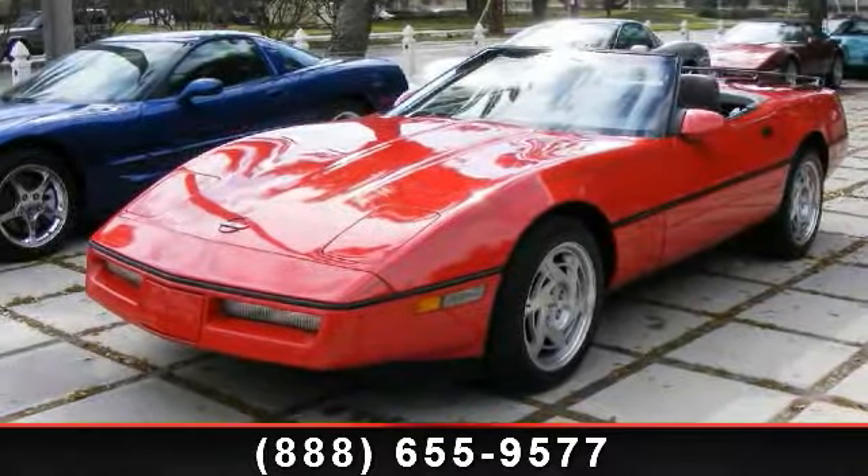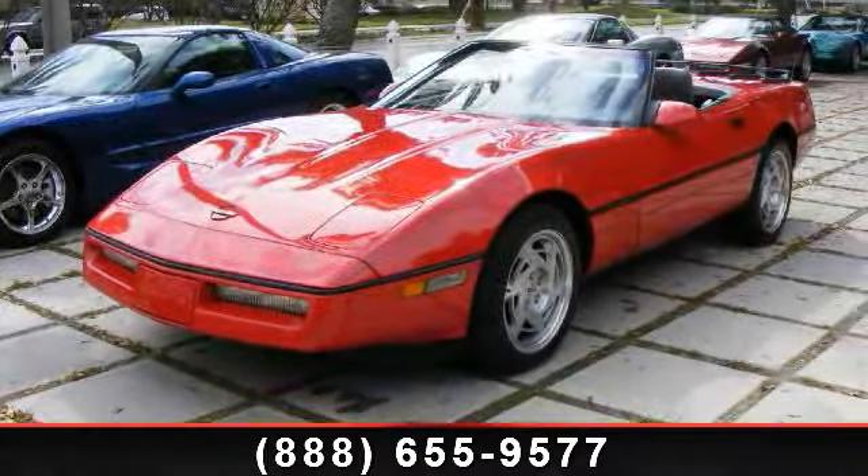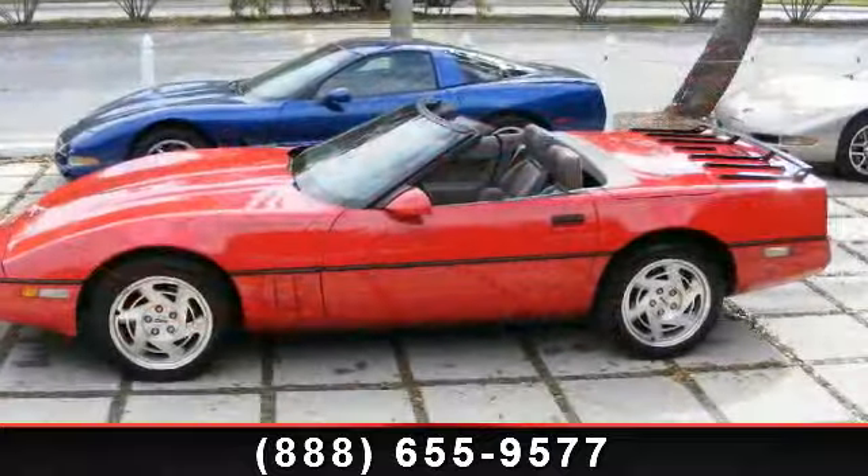Imagine yourself in this 1990 Chevrolet Corvette. This may be the set of wheels you've been looking for.